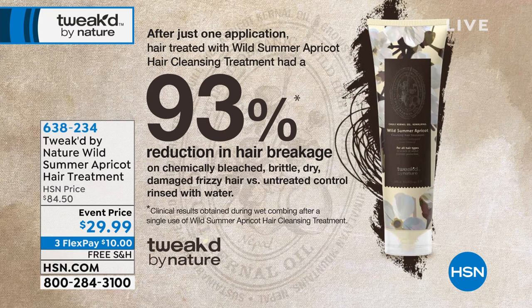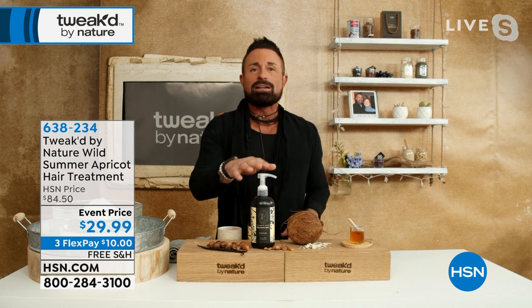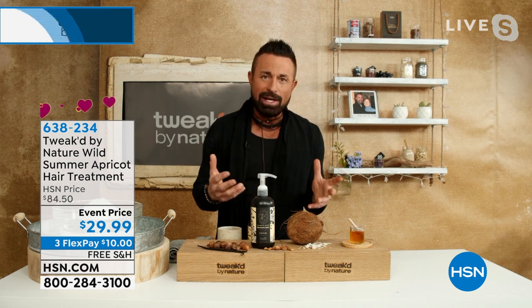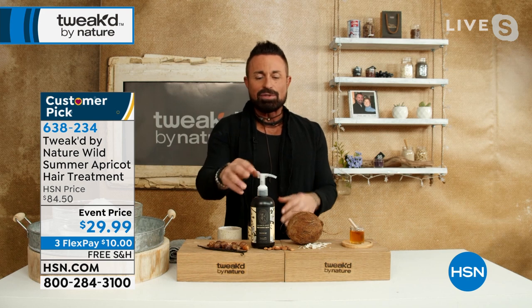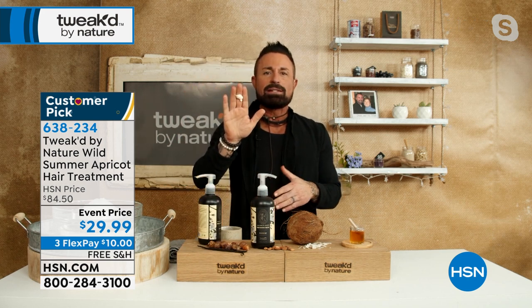It's a pump — the only cleansing treatment we offer that comes in a pump. Normally you see it in a tube. You're going to use this and replace your treatment, your shampoos, your conditioners — it replaces all of that. You can use it every day, but we recommend once a week. You should only need to wash your hair once a week. This is going to retrain your scalp and reset it so everything goes into balance.